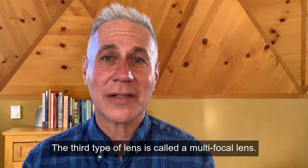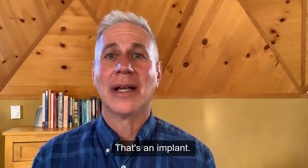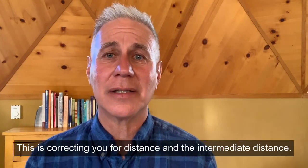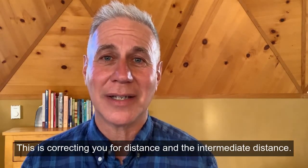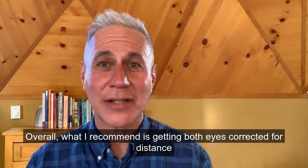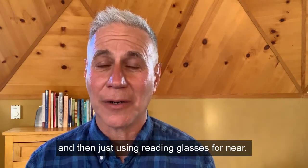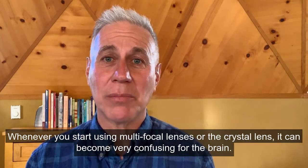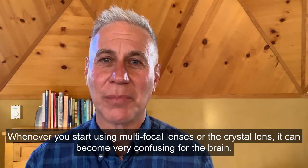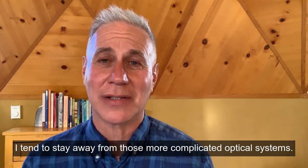The third type of lens is a multifocal lens — a bifocal implant. Number four, there's a crystal lens, which corrects you for distance and intermediate distance. Overall, what I recommend is getting both eyes corrected for distance and then just using reading glasses for near. Multifocal and crystal lenses can become very confusing for the brain, so I tend to stay away from those more complicated optical systems.